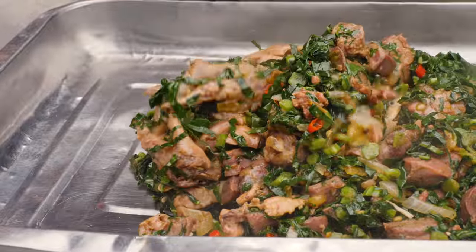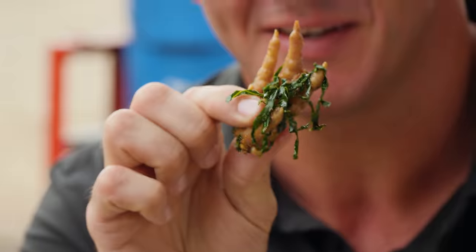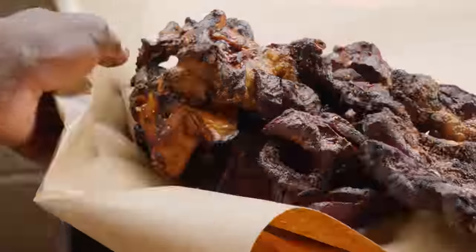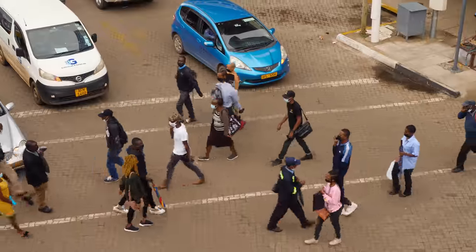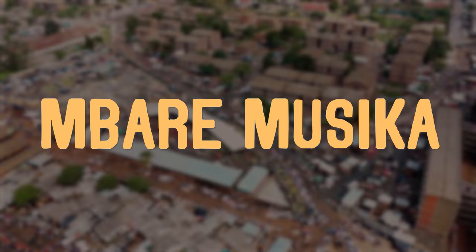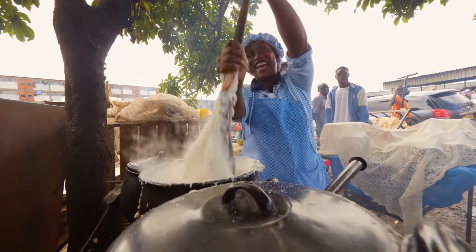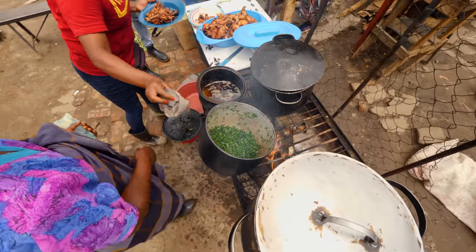Last time I took on this country's most succulent street food. Today I'm back in the capital city of Harare, heading into Africa's busiest market. It's so lively, there's so much action. I love it. I'm on a mission to explore the most unique flavors and recipes this place has to offer.